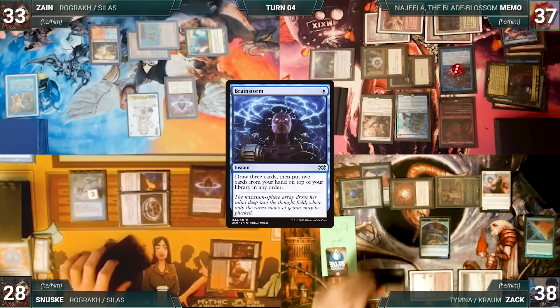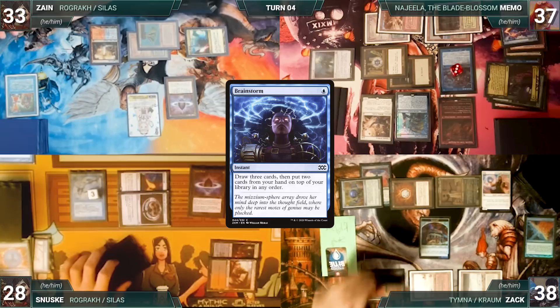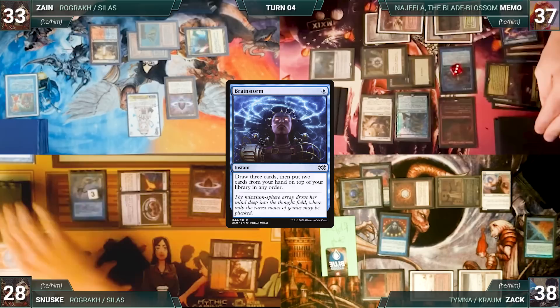The turn moves to Zack. He draws and casts Grim Tutor — both Remoras trigger and Memo and Sanuski draw. Zack fetches up a card into his hand and loses three life. Archivist of Aclazotz triggers and Memo draws a card and gains a life. Zack plays a Command Tower as his land for turn. City of Traitors triggers and he sacrifices it. He casts Dockside Extortionist.